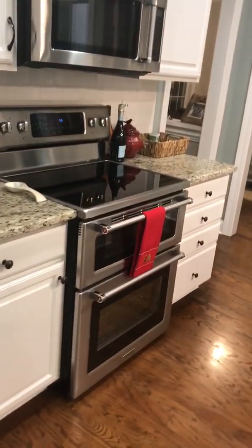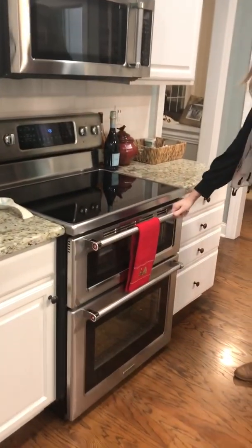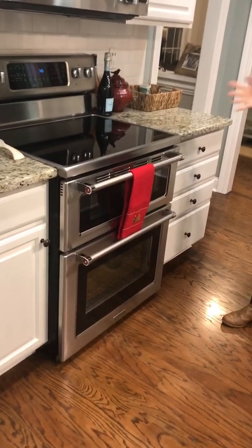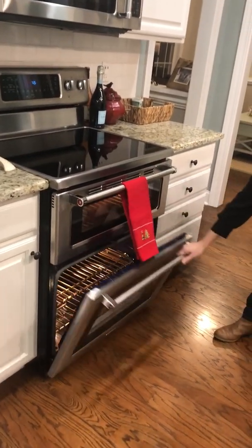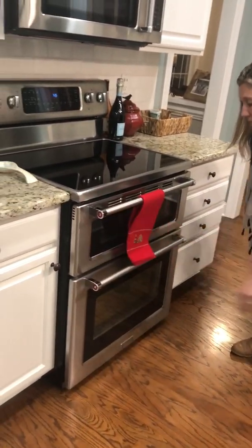Talk to me about your oven for just a second. Is this a double oven? Yes. And then you have the microwave. So it has a little one — if you don't want to heat the whole oven and make the house hot, you just use the little one. And then the big one — you can fit a turkey in there.